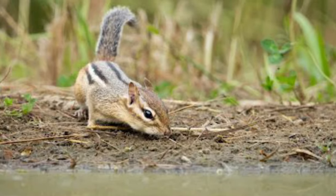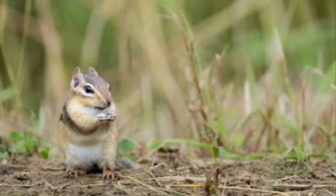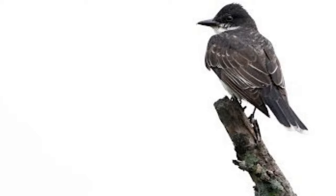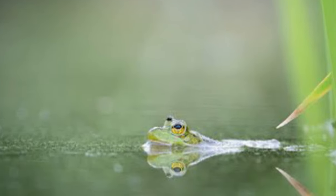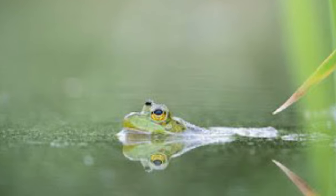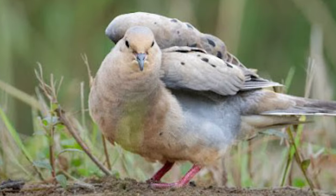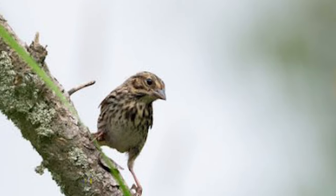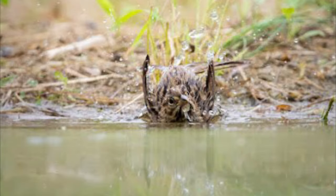This is an eastern chipmunk approaching the wildlife pond. This is the same eastern chipmunk feeding on seeds next to the pond. This is an eastern kingbird. This is an eastern phoebe. I got a shot of a green frog with his head sticking out and his eyes visible in the pond. This is a mourning dove shaking its feathers to get ready to fly. This is a song sparrow perched on a branch above the wildlife pond, and a song sparrow bathing in the pond.